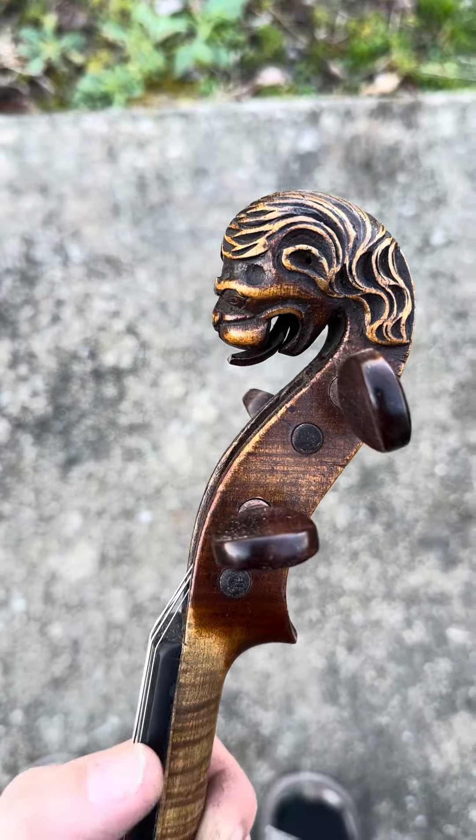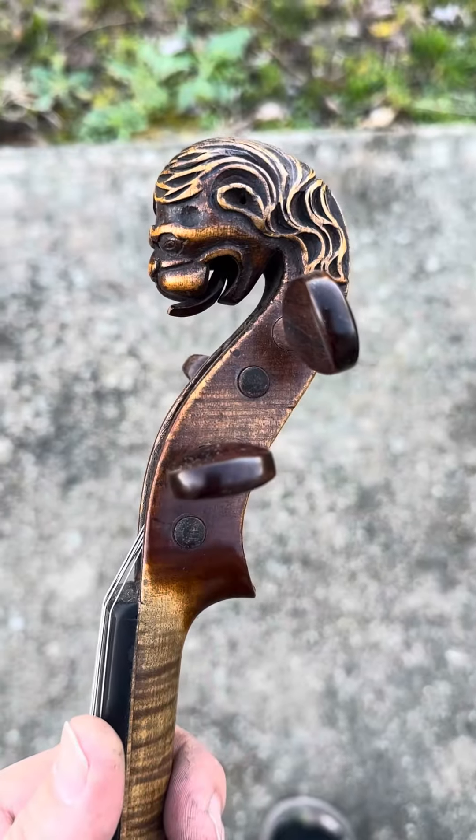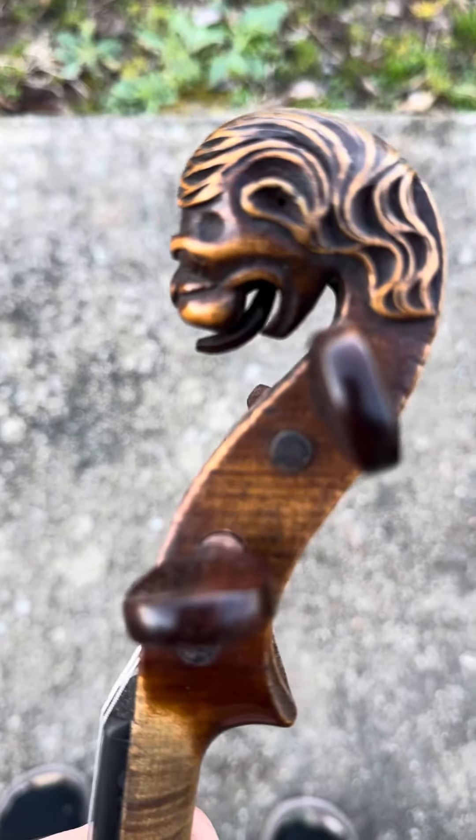Here we have an extremely rare Mittenwald lion's head with the tongue. A lot of times these were made with no tongue, or the tongue has fallen out.